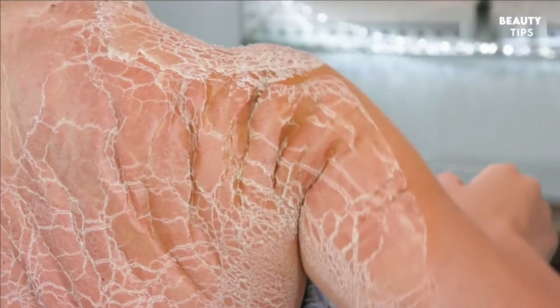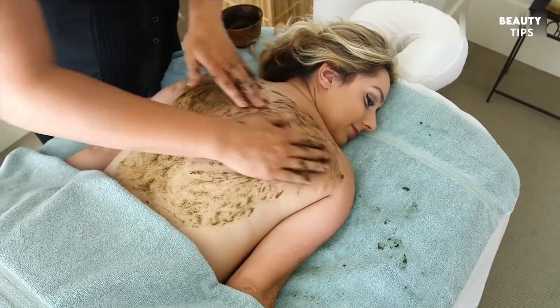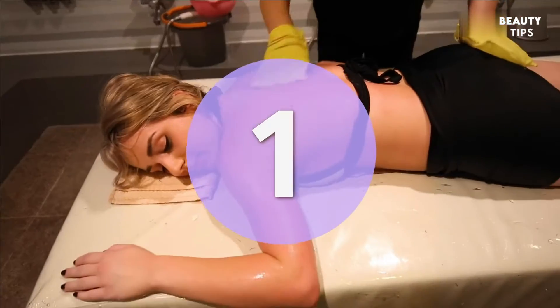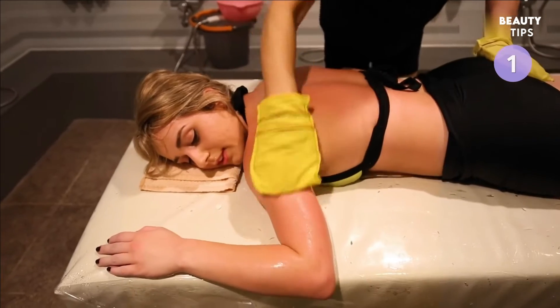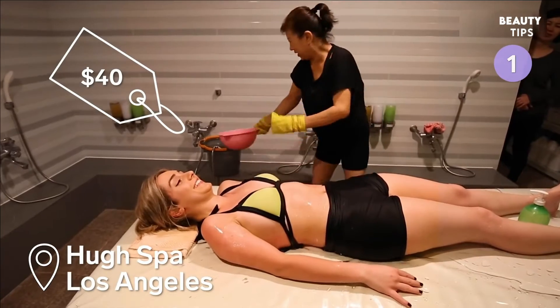Here are seven professional body treatments that can help you achieve silky smooth skin. You can try a full body scrub to get rid of dead skin, like this one offered at Hughes Spa, a Korean day spa in Los Angeles.